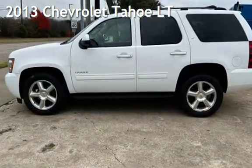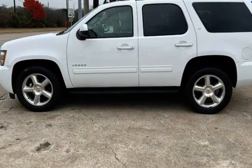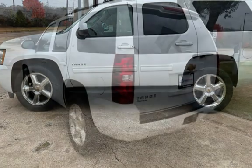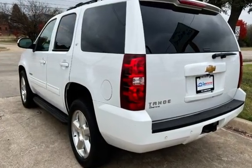Presenting a pre-owned 2013 Chevrolet Tahoe LT. This four-door SUV has an eight-cylinder, 5.3-liter V8 engine, with rear-wheel drive and an automatic transmission.